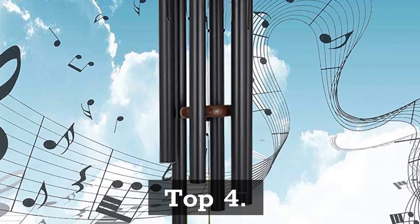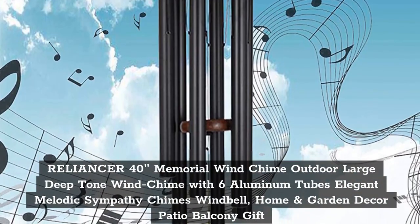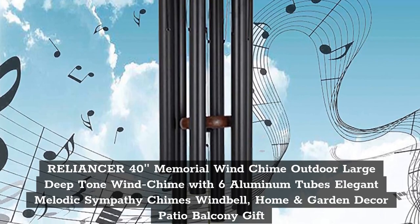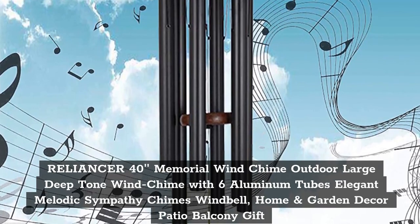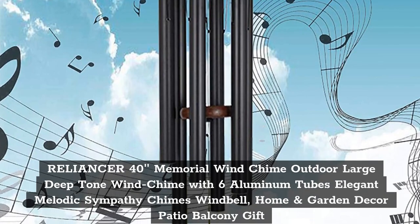Top 4: Reliancer 40 inches memorial wind chime outdoor large deep tone wind chime with 6 aluminum tubes, elegant melodic sympathy chimes wind bell, home and garden decor, patio balcony gift.